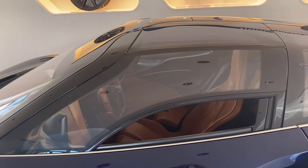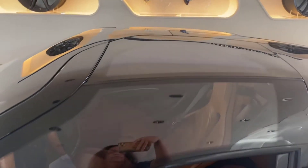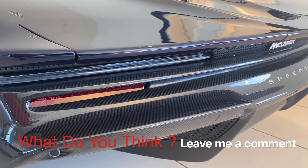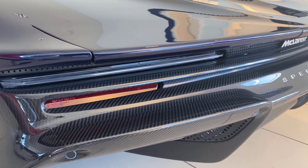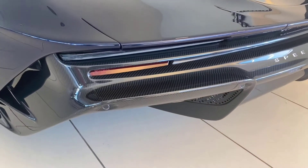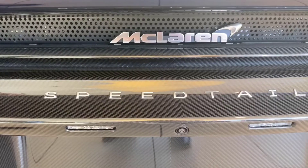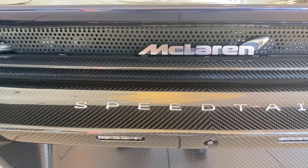Look at this awesome window — the glass goes all the way up to the top. The visible body parts of the car are made from special carbon fiber with a very thin layer of titanium. It makes the car incredibly fast.